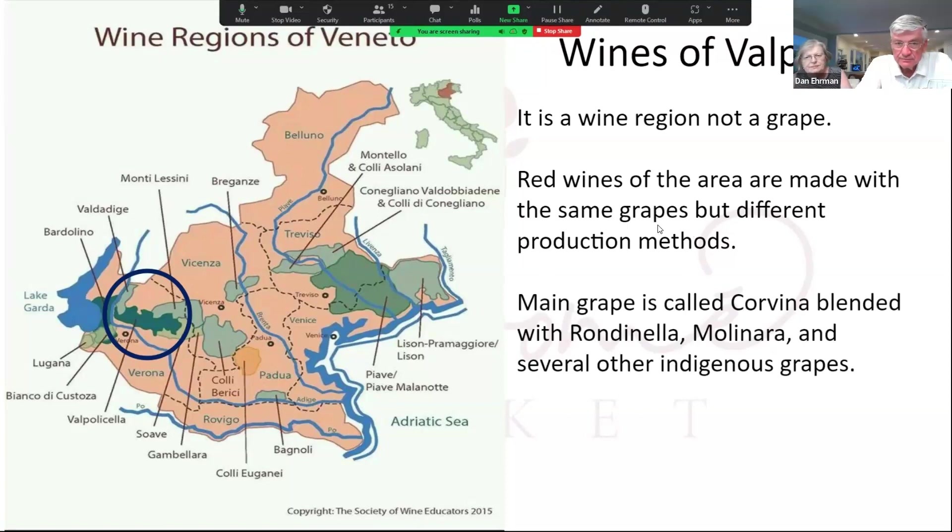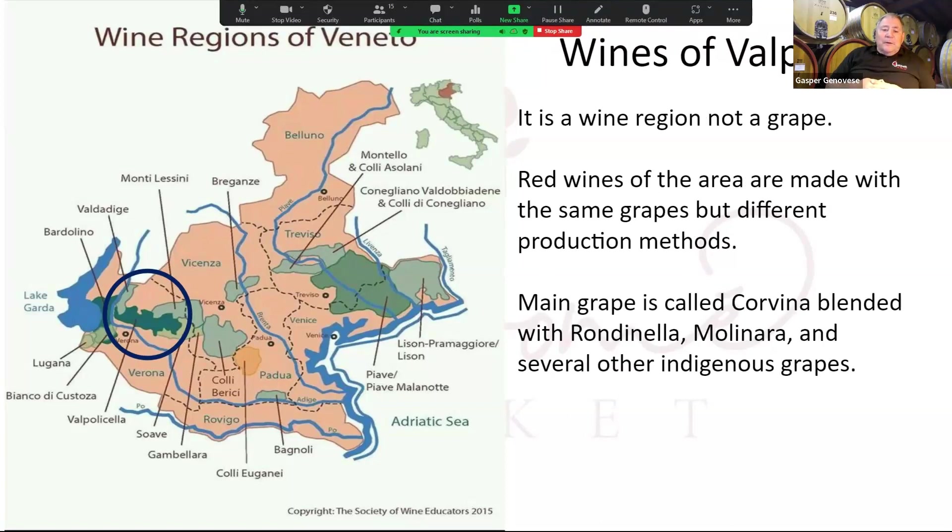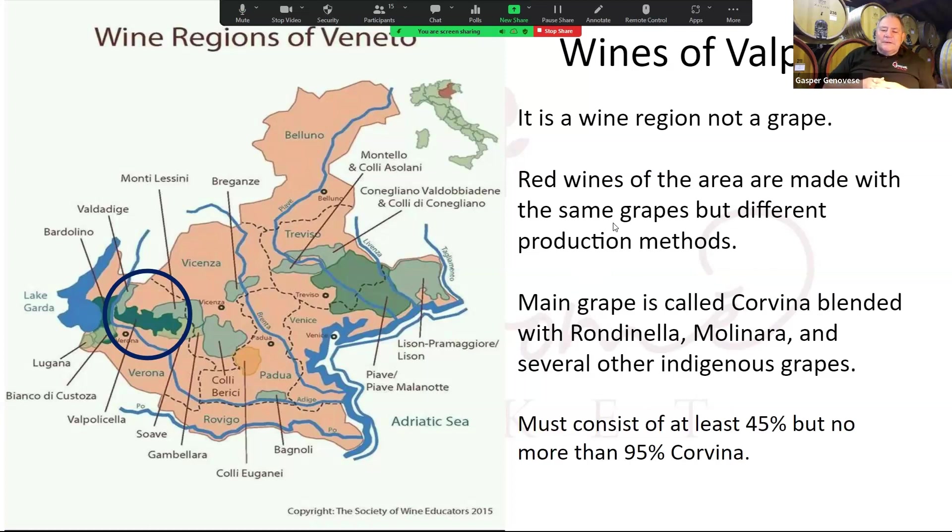The main grape used in wines from Valpolicella is called Corvina. It's blended with primarily Rondinella and Molinara, and they also use several other indigenous grapes. But those are the big three, with Corvina being the alpha among them. The wine must consist of at least 45% but no more than 95% Corvina. I've actually had a 100% Corvina wine from the area, but they wouldn't let it be called Valpolicella because it didn't conform to the rules of blending in at least one of the other grapes.